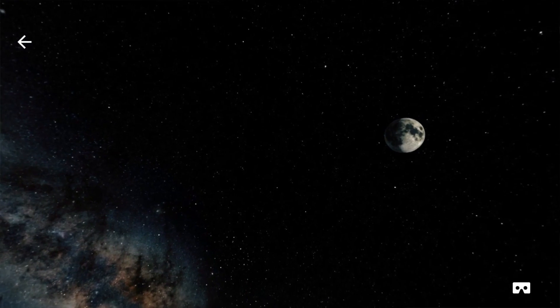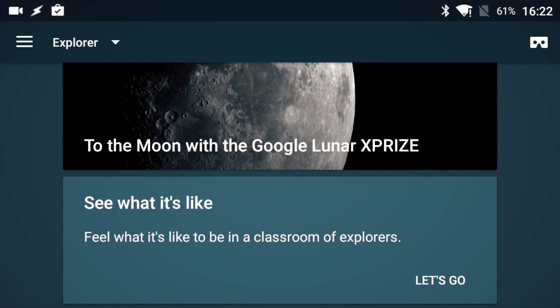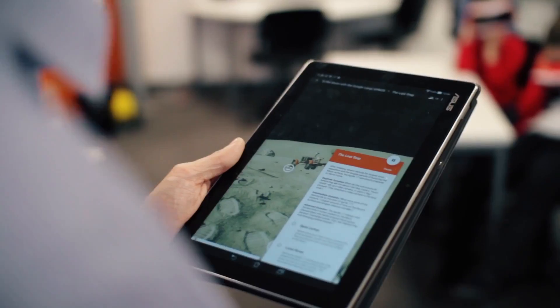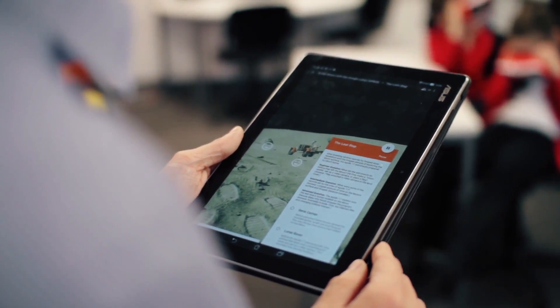Virtual reality provides students with the opportunity to experience things they may never see. They feel like they're there, so they start asking questions about what's around them. And the great thing about the app that we're using today, Google Expeditions, is it gives you all that information.